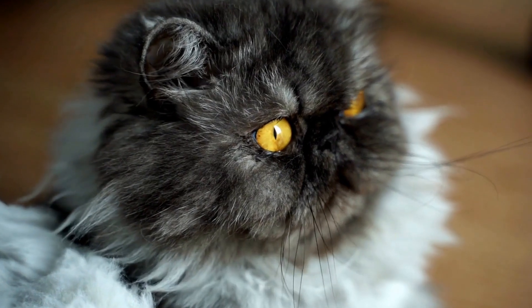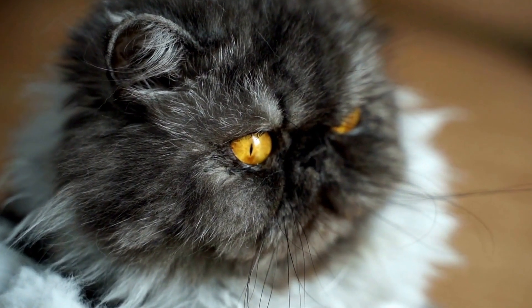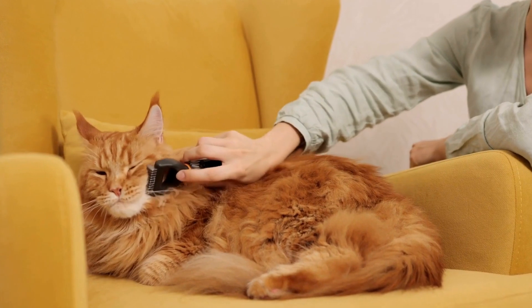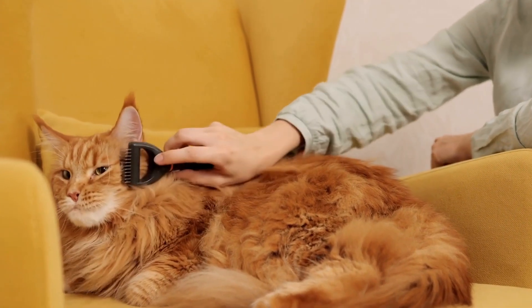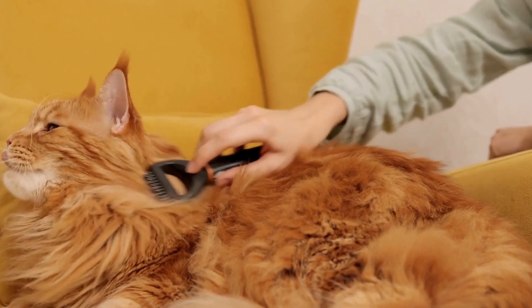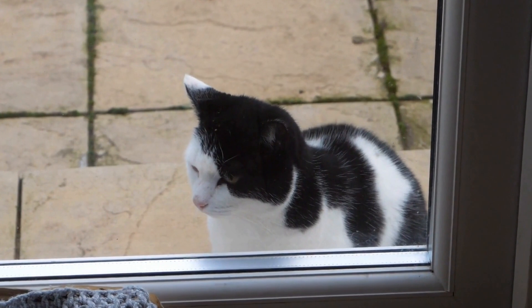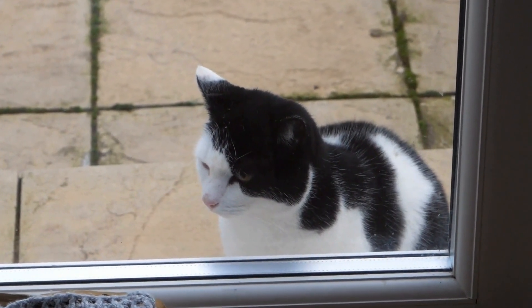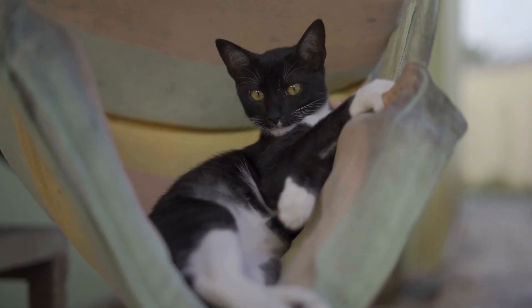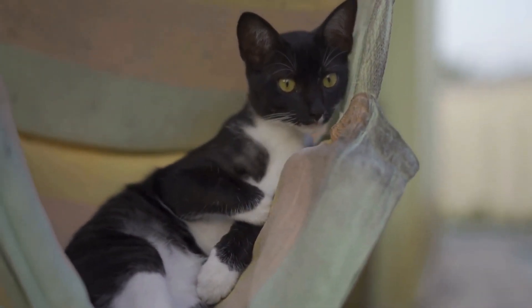Once a cat has been diagnosed with a urinary tract problem, there are several treatment options available. The treatment plan will depend on the severity of the condition and may include medications, dietary changes, and lifestyle modifications. In some cases, surgery may be necessary to address the underlying issue. It is important to follow the veterinarian's recommendations closely and administer any prescribed medications as instructed.